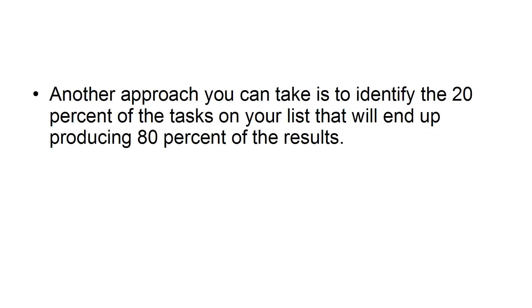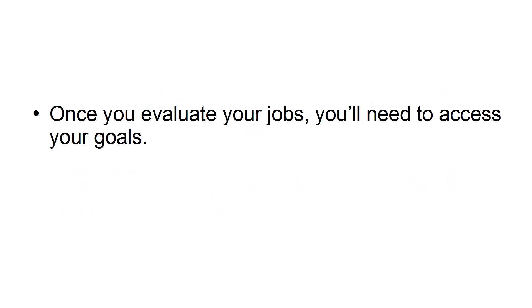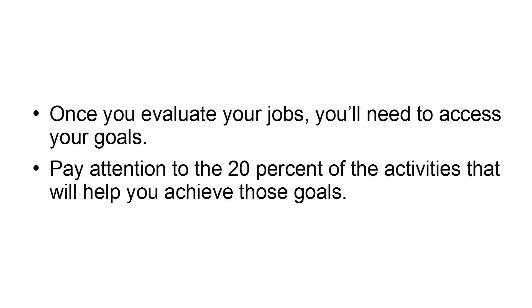Evaluate Your Tasks and Assess Your Goals. Another approach you can take is to identify the 20% of the tasks on your list that will end up producing 80% of the results. You can do this by asking yourself if you're wasting too much time working on a specific task, and if it will help you reach your goals. Once you evaluate your jobs, you'll be able to assess your goals. Pay attention to the 20% of the activities that will help you achieve those goals.